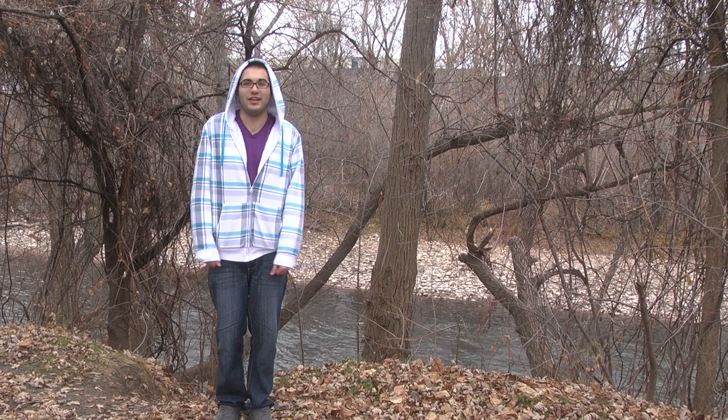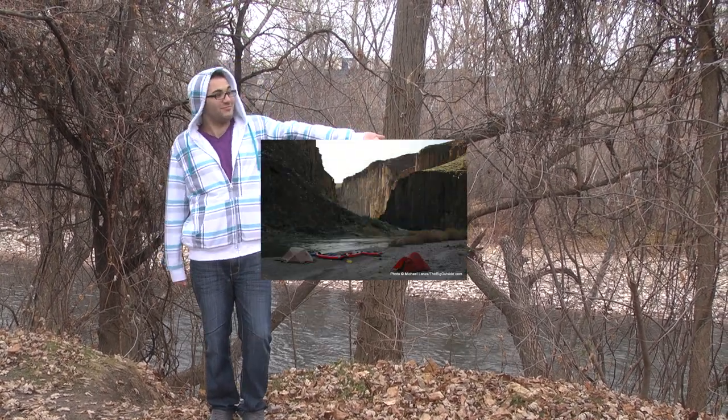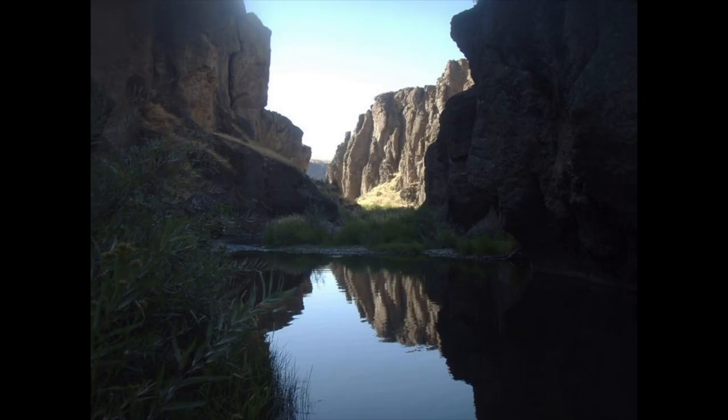Here we are at our second stop of our nature tour. We are in the central southern part of Idaho, near Boise. The offsets in the basalt and rhyolite units are easy to document because in many places they are right next to sedimentary lithologies.